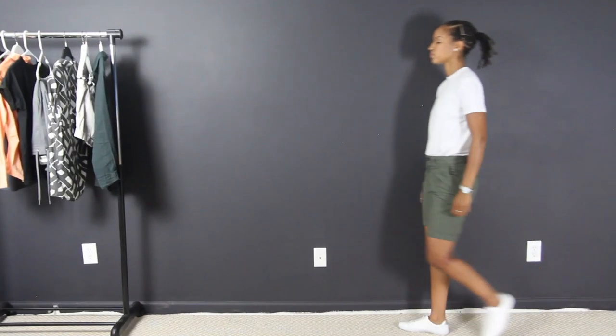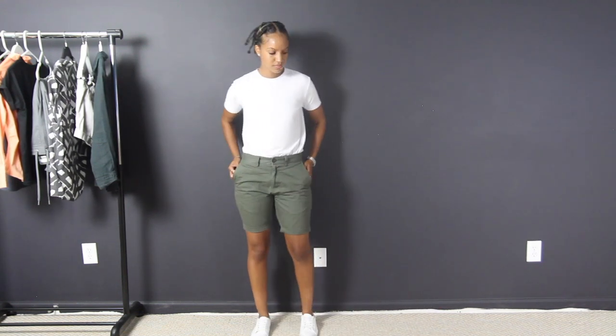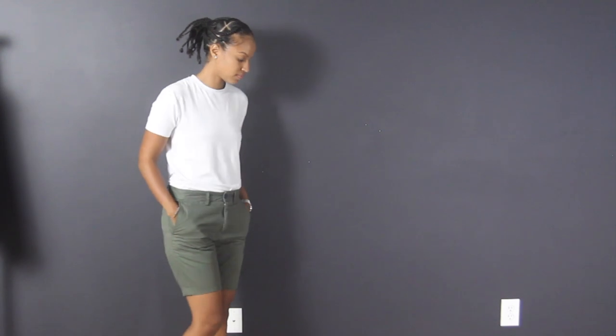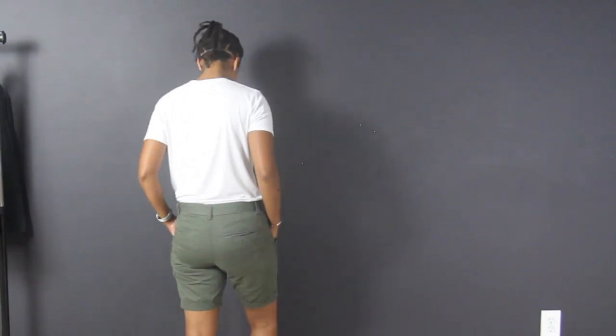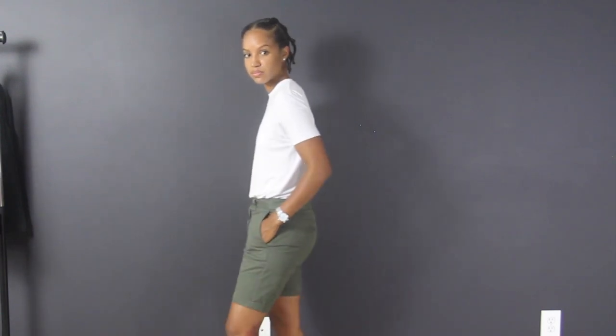A good way to elevate the previous two outfits is to swap out the denim shorts for some chino shorts and then tuck in the shirt. This shirt is also from Essentials and the shorts are from Nex — both are men's. On the wrists I've got the watch from the women's section of H&M.